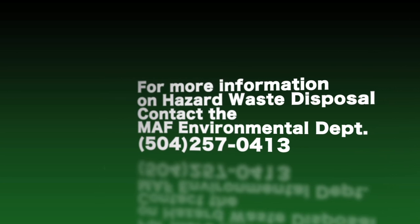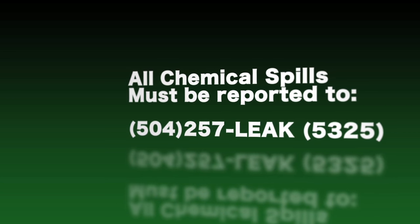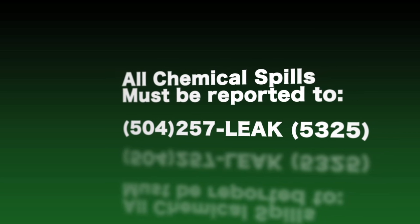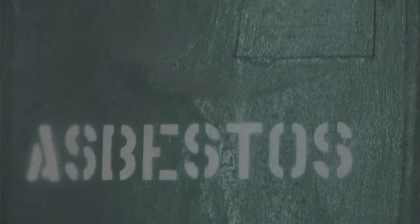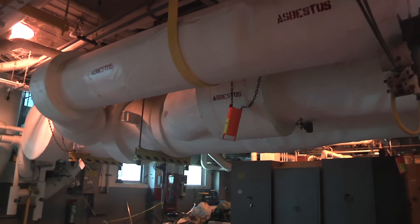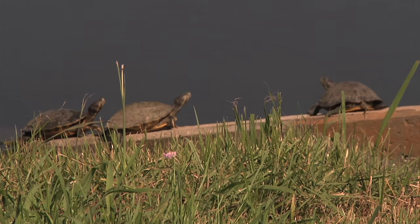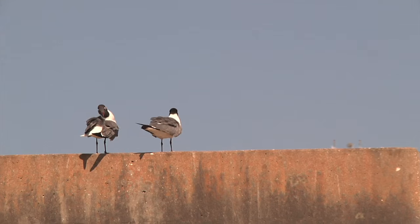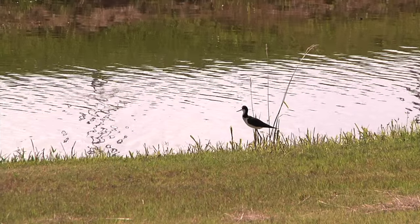You must report any chemical spills to 504-257-LEAK (5325). There are areas at MISU built from materials that contain asbestos. These areas have been identified and will not harm you as long as you do not disturb them. MISU's Environmental Department can answer your questions regarding these areas. MISU is home to some of South Louisiana's varied wildlife species. While some are more welcome than others, please don't do anything to disturb or feed the wildlife.